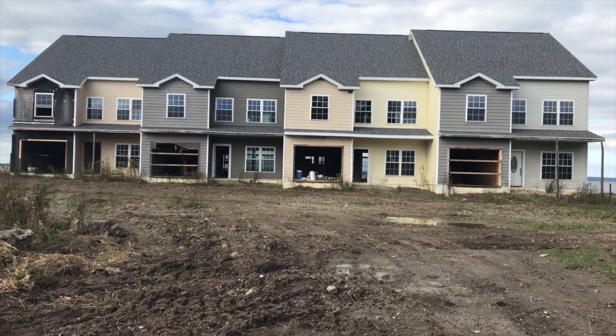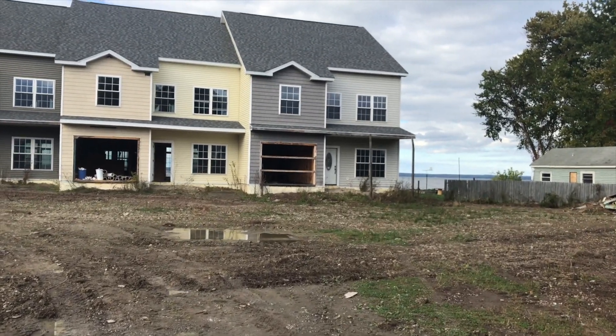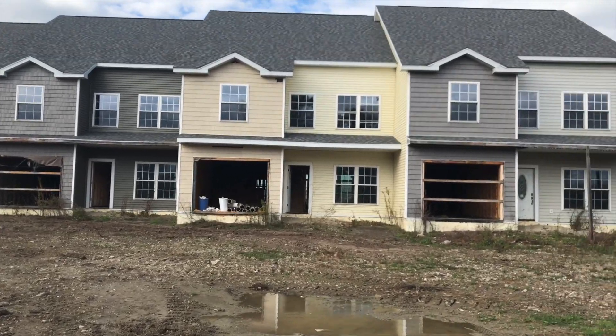Looks like they just ran out of money and couldn't keep building. It's a beautiful, beautiful place.